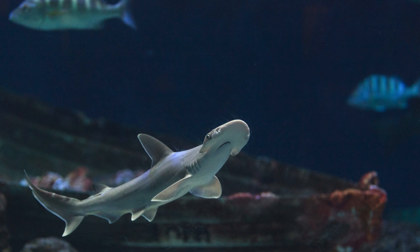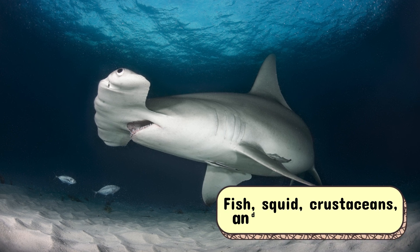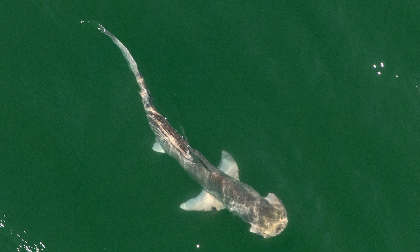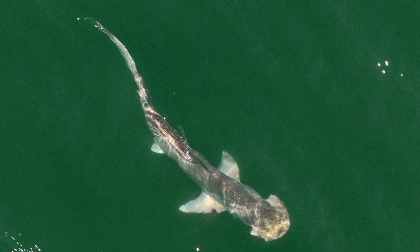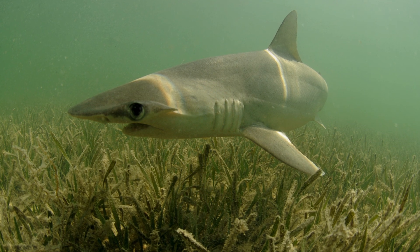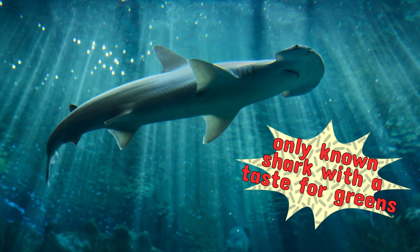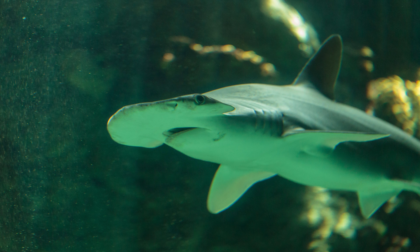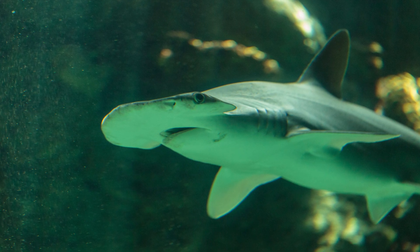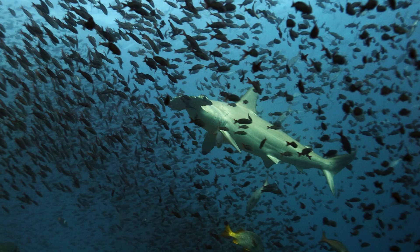But hammerheads aren't picky eaters. Their diet also includes fish, squid, crustaceans, and even small sharks. Some species, like the bonnethead shark, have even been found munching on seagrass. That's right — this fierce predator occasionally indulges in salad, making it the only known shark with a taste for greens. Scientists are still studying whether this is for nutrition or just a quirk of their diet, but one thing's for sure: the hammerhead keeps us guessing.